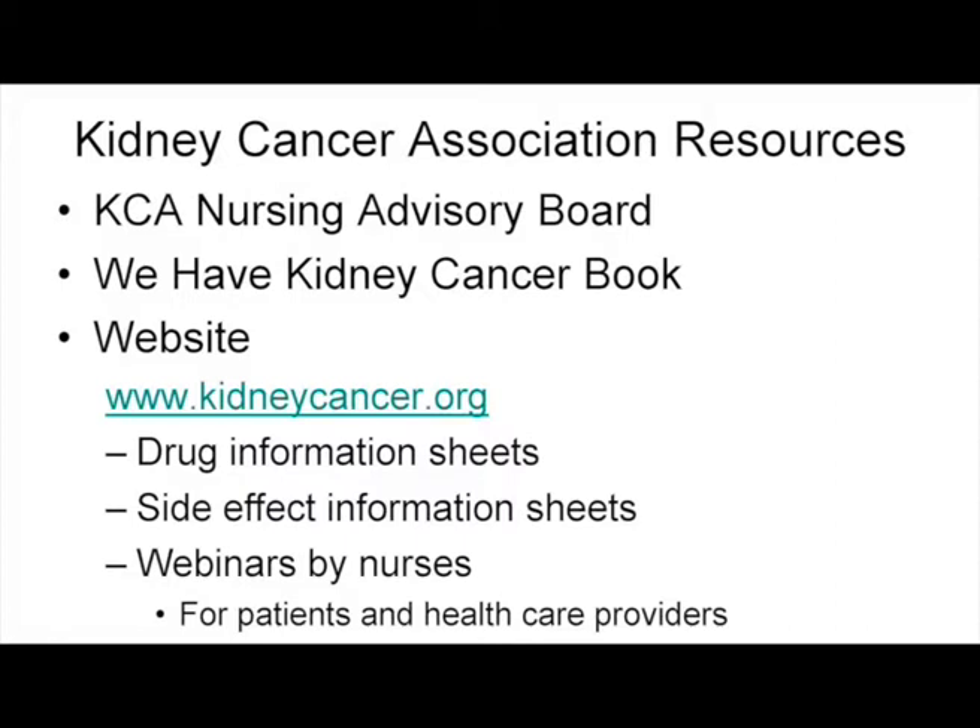The Kidney Cancer Association has been a focus of significant work. Linda is part of the nursing advisory board providing resources for patients. The We Have Kidney Cancer book is available as a download and PDF on the website. We're going to be including and adding some side effect information sheets in a new chapter in this book — continuing to improve upon the resources available.